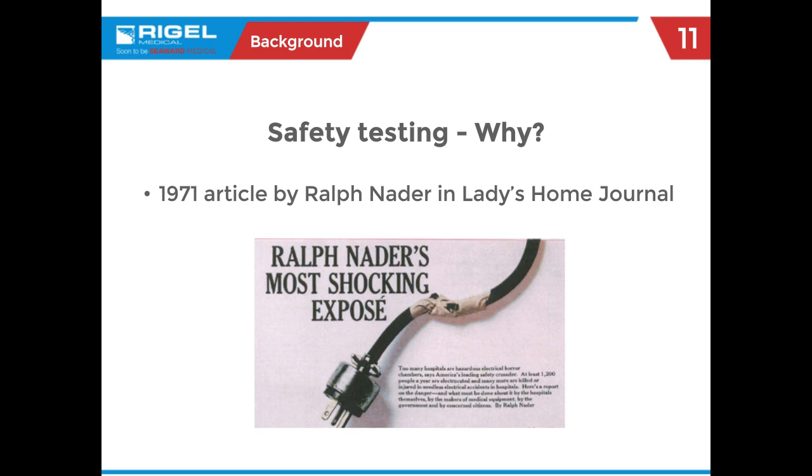Thank you to all of you for what you do. The conversation this afternoon revolves around electrical safety and planned preventative maintenance. We're going to timeshare the presentation.